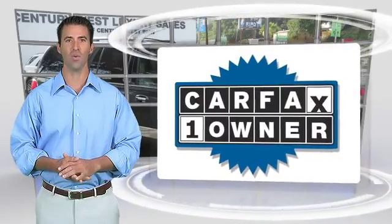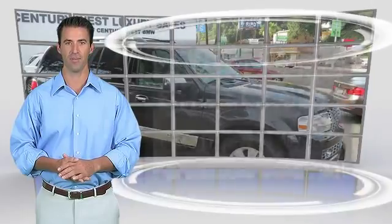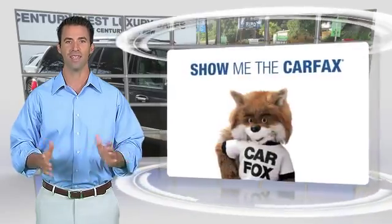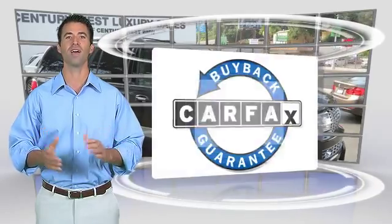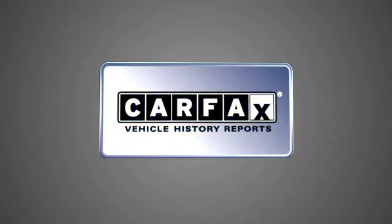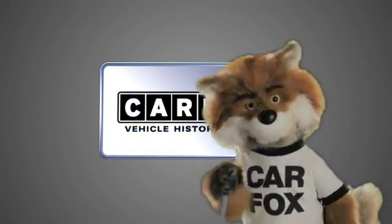This is a one-owner vehicle with the Carfax Vehicle History Report. Be sure to find a complimentary copy of this report online, or contact the dealership. This vehicle qualifies for the Carfax Buy-Back Guarantee. Just say, show me the Carfax.